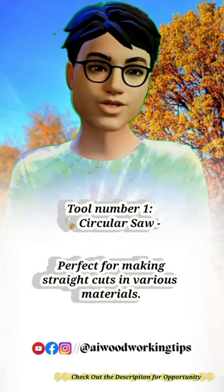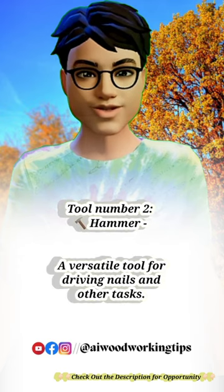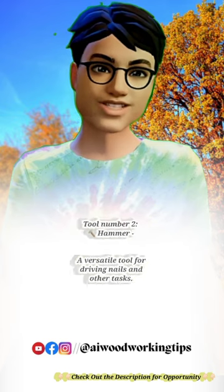Tool number 1: Circular saw. Perfect for making straight cuts in various materials. Tool number 2: Hammer. A versatile tool for driving nails and other tasks.